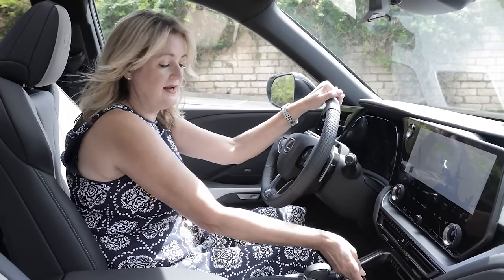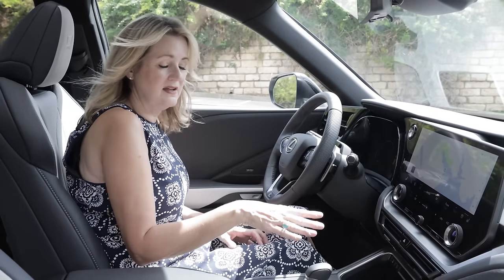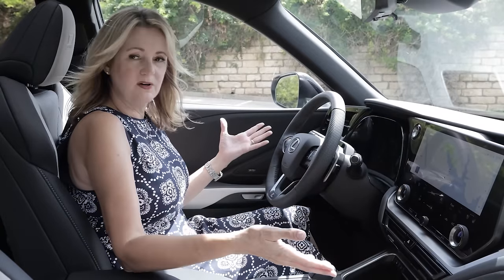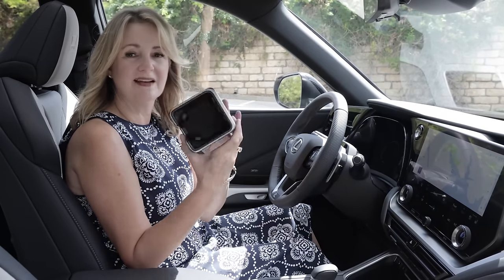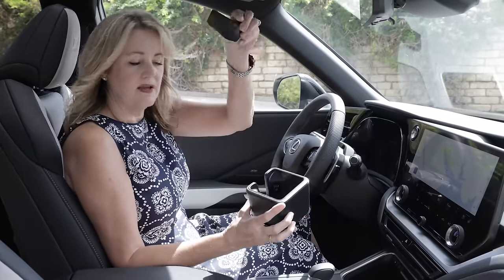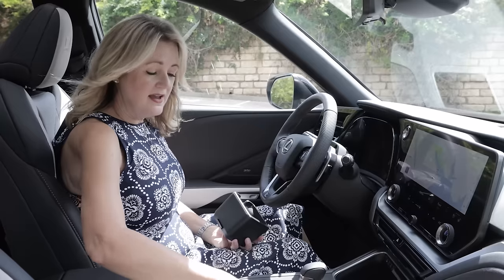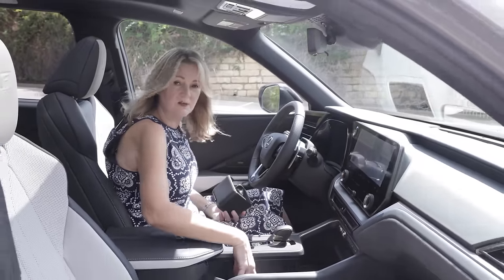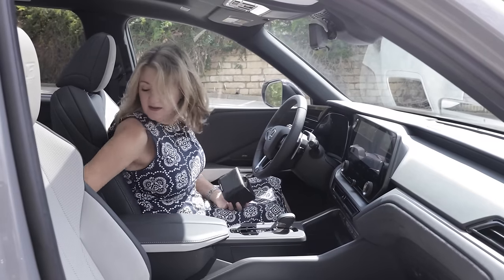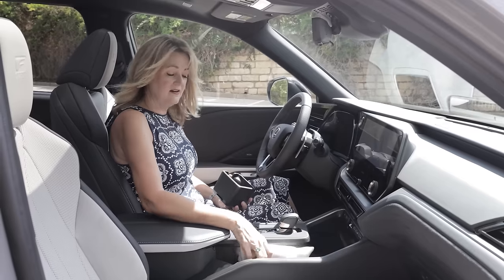Heated and vented seats are standard in the TX across all trim levels. There's a wireless charge pad, and you can tuck it away in a little cubby below if you want to hide something. There are also removable cup holders — if you spill something, you can take them out for a really good cleaning. They even have little rubber liners that pop out, so you can keep your cup holders nice and clean.